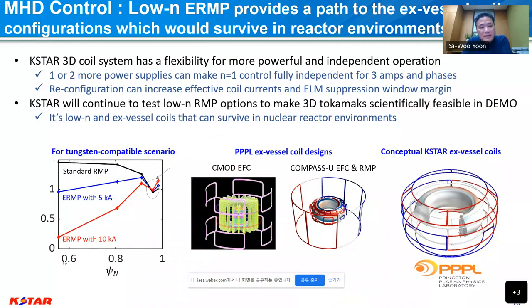One important implication of this low-n ERMP is that it provides a path to an ex-vessel coil configuration that would survive in the reactor environment. In-vessel control coils are a concern for reactor conditions, and people want to move them outside. Without this technique, there is a strong core resonant component — not ideal. But when we apply this ERMP configuration successfully, there is a chance to use ex-vessel coils with successful ELM suppression. Several collaborative works are searching for the possibility of this ex-vessel coil configuration.